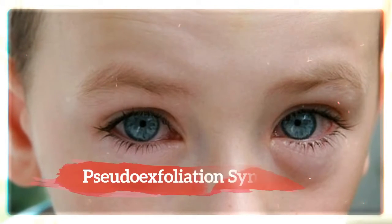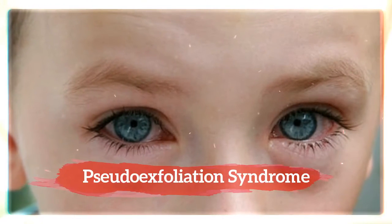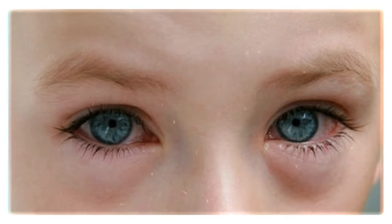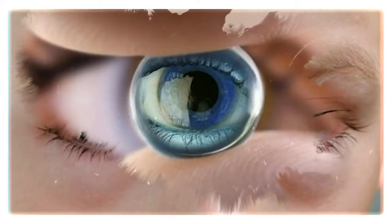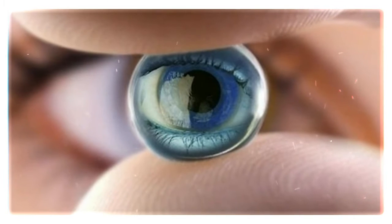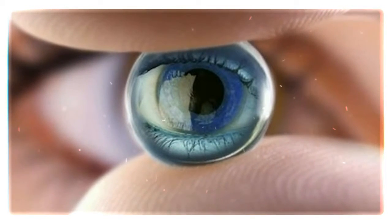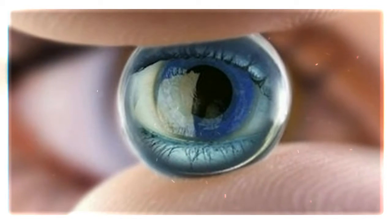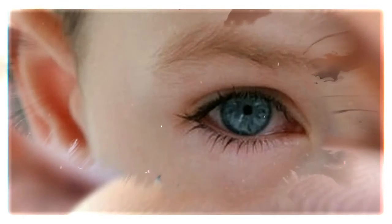Aside from structural defects, there are also multiple syndromes which could cause glaucoma. Pseudo exfoliation syndrome is the most common syndrome associated with glaucoma. When this syndrome occurs, flakes of fibrous material may peel off the eye's lens.